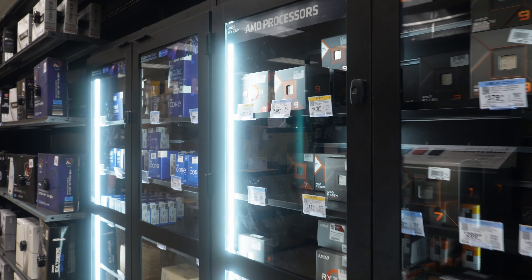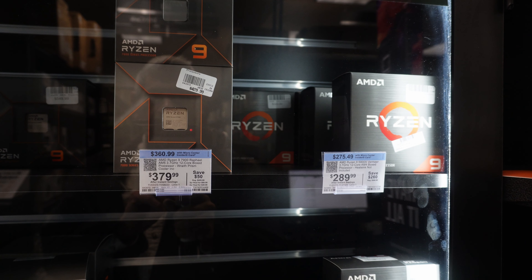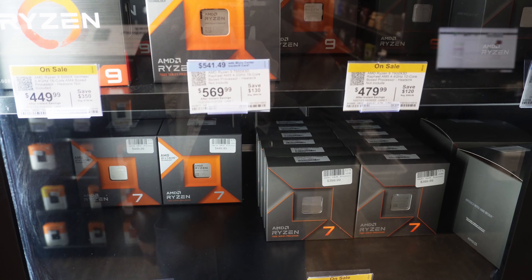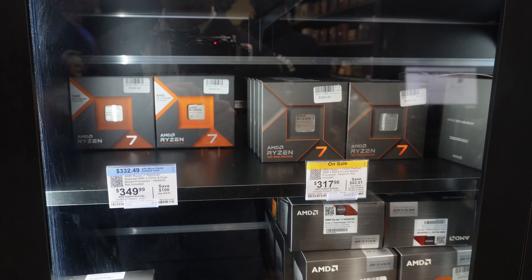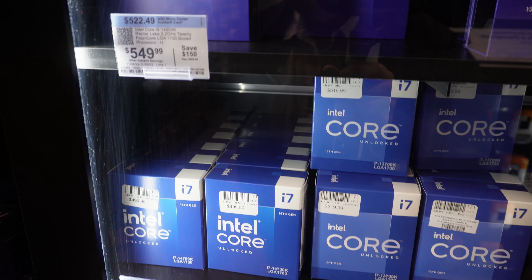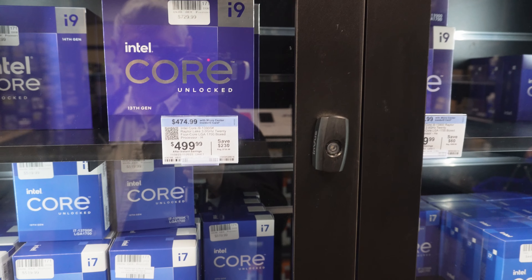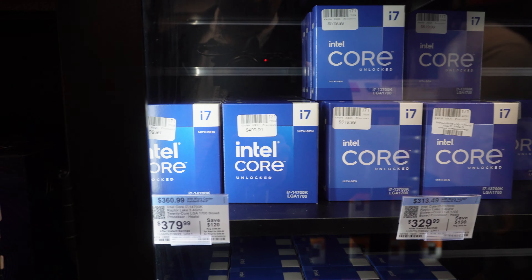Let's come over here and see what kind of processors we got. There's the 14900Ks. Here are some. That's like the entire open box house. There are the 14900Ks going for $550, and then we go down from there. Regular 14700Ks go for like $379.